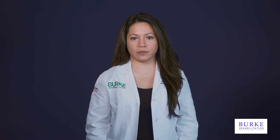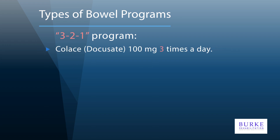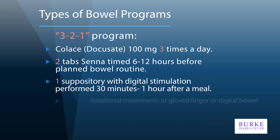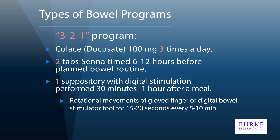The traditional upper motor neuron neurogenic bowel program is also called the 3-2-1 program. This program utilizes innate reflex activity. The components are as follows: 3 stands for Colace three times a day — Colace is a stool softener. 2 stands for two Senna tablets six to twelve hours before rectal intervention — Senna is a stimulant that causes stool to move along the large intestine. 1 stands for one suppository or mini enema with digital stimulation, which takes advantage of the rectocolic reflex through both chemical and mechanical stimulation to trigger reflexes within the colon. This should be performed approximately 30 minutes to one hour after a meal to take advantage of the gastrocolic reflex, and is performed once a day or every two days. The goal consistency of the stool should be somewhat soft.